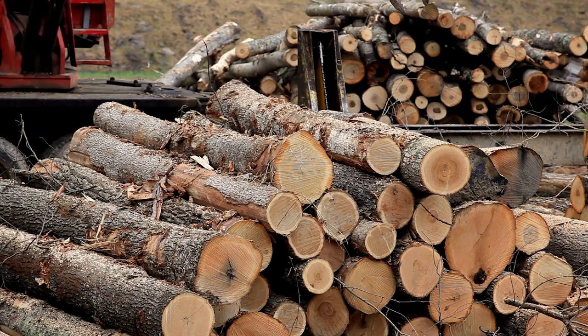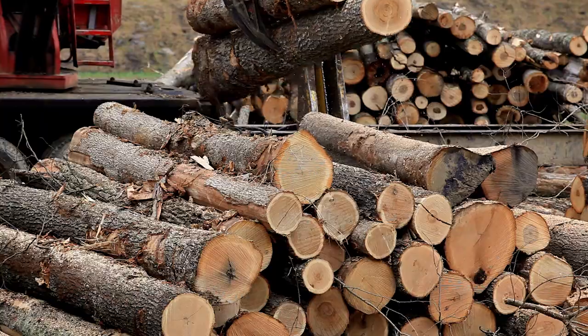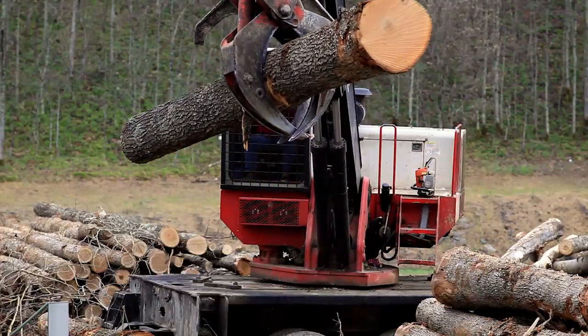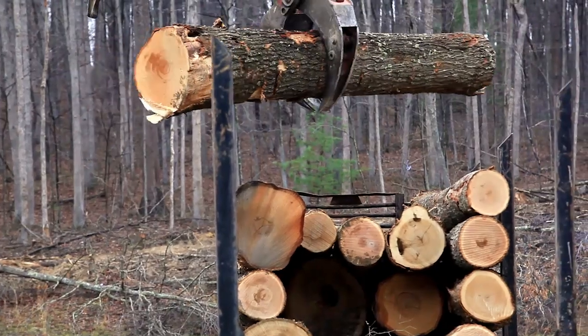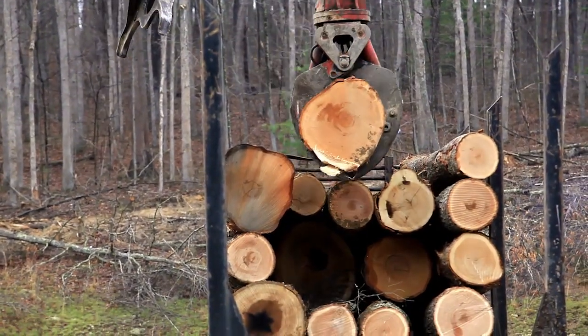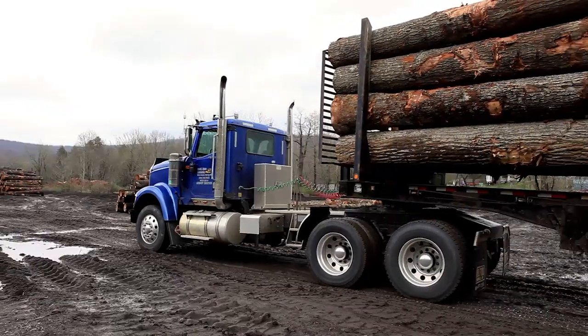Their top priority was utilization — they didn't want to see anything wasted that was coming off the property. So there are lots of different products coming off the forest. With the lumber project, we're utilizing the red oak, white oak, poplar, soft maple, and hard maple, some cherry. We even have some exotic woods like polonia and sassafras.